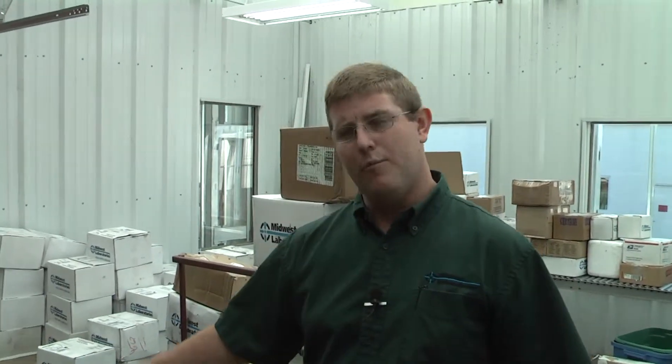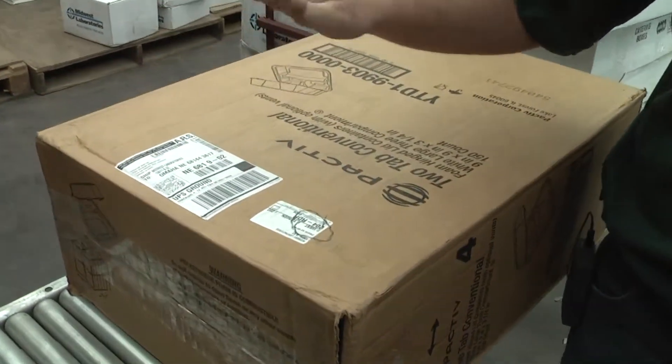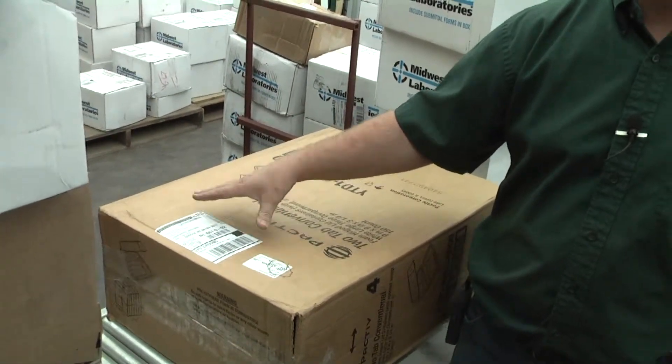Here's an example of our pre-made UPS labels that we ship out to the on-farm network. Here's a box that we just received off of UPS, and as long as the box is taped up really well and this label is placed on there and dropped off at a UPS store, it will get to the lab as long as it's under 75 pounds with this pre-made label.